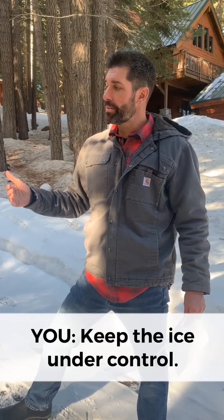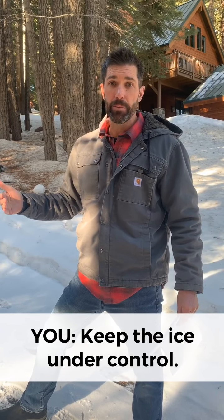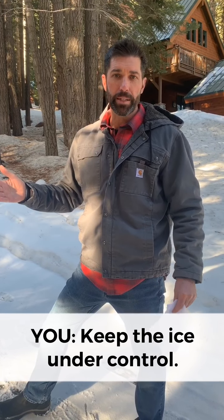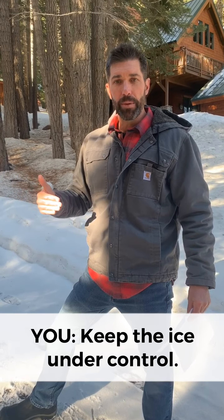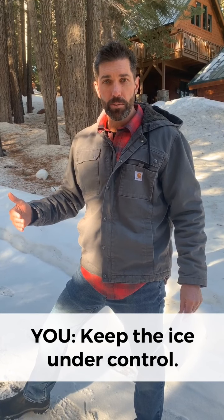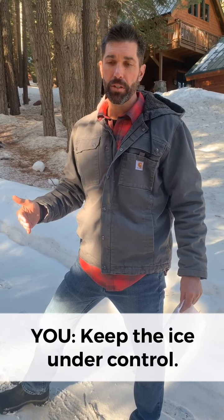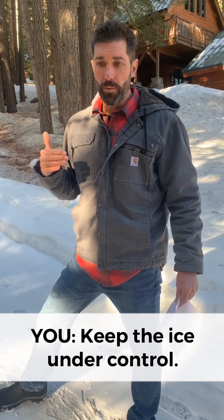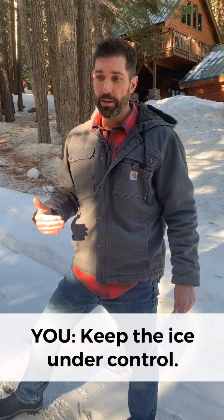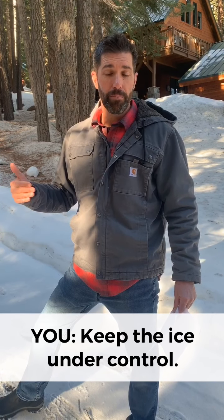Over the course of the winter, driveways can get icy, especially if they have a shady orientation or don't get a lot of sun. Even though our tractors attempt to scrape down as much snow and ice as possible, sometimes there is ice left on the surface of the driveway. When the ice softens up in the sunshine, scraping it down is going to help make your driveway more accessible and less slippery — and that is something that we need your help on as well.